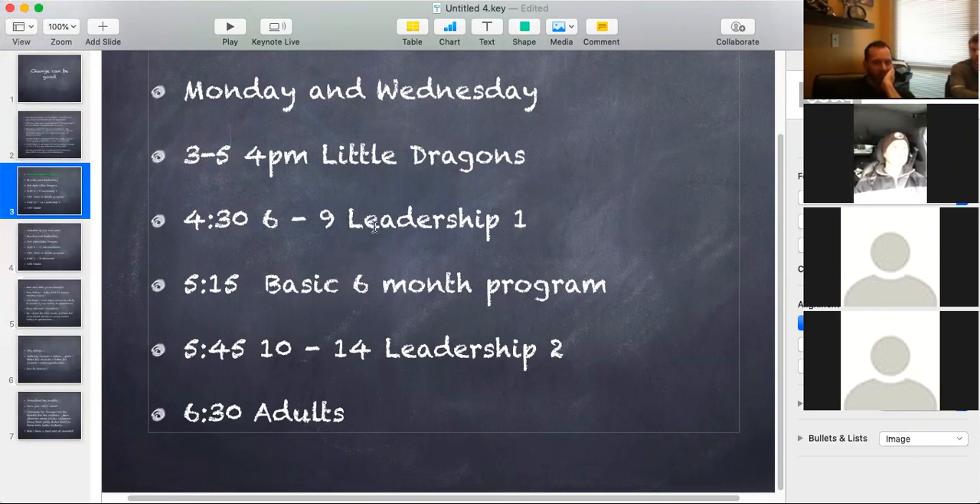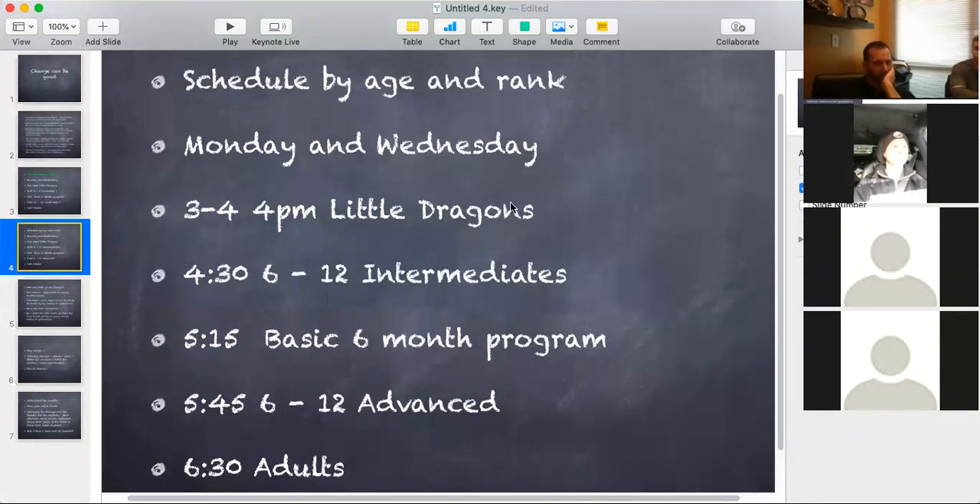This is the type of schedule the Bakers have. They even put theirs on steroids because they have two rooms, so each one of these groups can actually come twice per day. If you decided you don't want to put all the kids together and would rather go by age group and rank, this would be a sample schedule. You'd have three to four-year-olds, little dragons, then intermediates like six to 12-year-olds at 4:30, then at 5:15 your basic program, at 5:45 your advanced kids, and then finishing with your adults. One way is by just age group, the other way is by age group and level of ability — that's your choice depending on how many instructors you have.